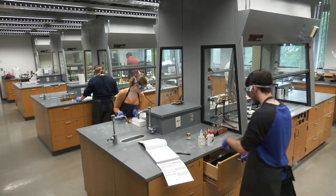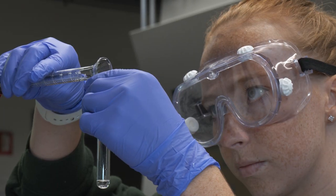Welcome to Hansen Hall of Science. Here in Hansen you'll find the departments of physics, engineering, chemistry, biochemistry, biology, and other classrooms and labs.